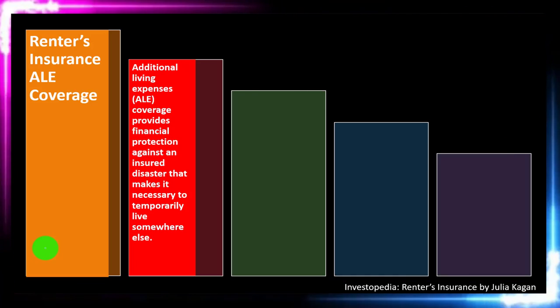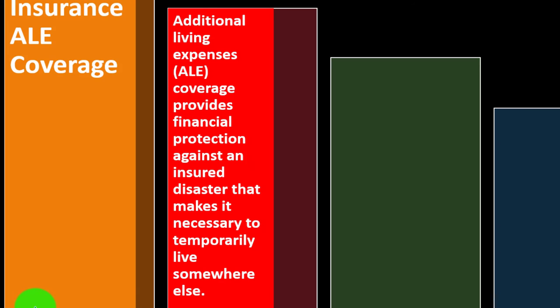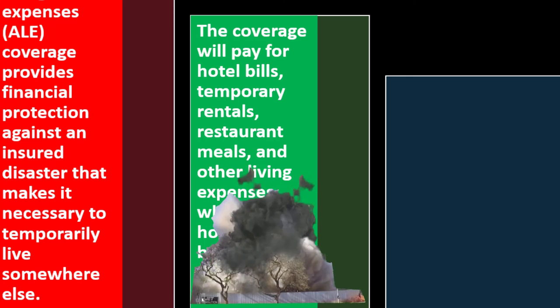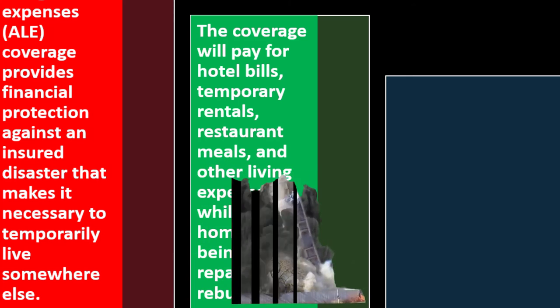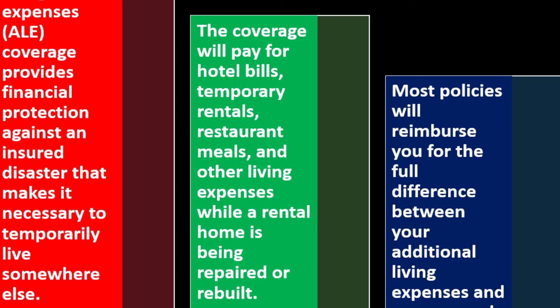ALE — additional living expenses — coverage provides financial protection against an insurance disaster that makes it necessary to temporarily live somewhere else. The coverage will pay for hotel bills, temporary rentals, restaurant meals, and other living expenses while a rental home is being repaired or rebuilt. So if an event damages the property, you can be displaced and covered for living expenses during that time.